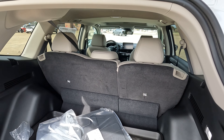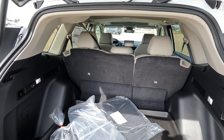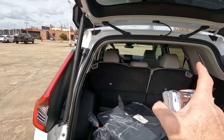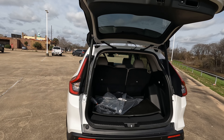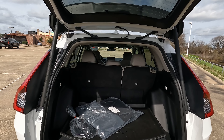A cubic foot is the size of a basketball, or should I say a basketball is the size of a cubic foot. Well, regardless of how you want to look at that, I'm going to pull out the trusty tape measure today and tell you what everything is — length, height, width, all that stuff in inches — to give you a better idea of exactly what you can fit inside the cargo area of a 2023 CR-V.